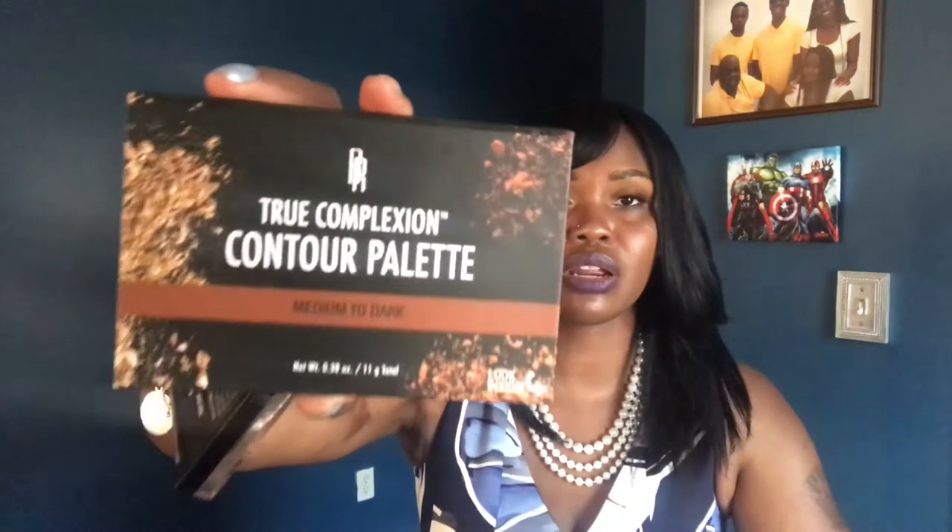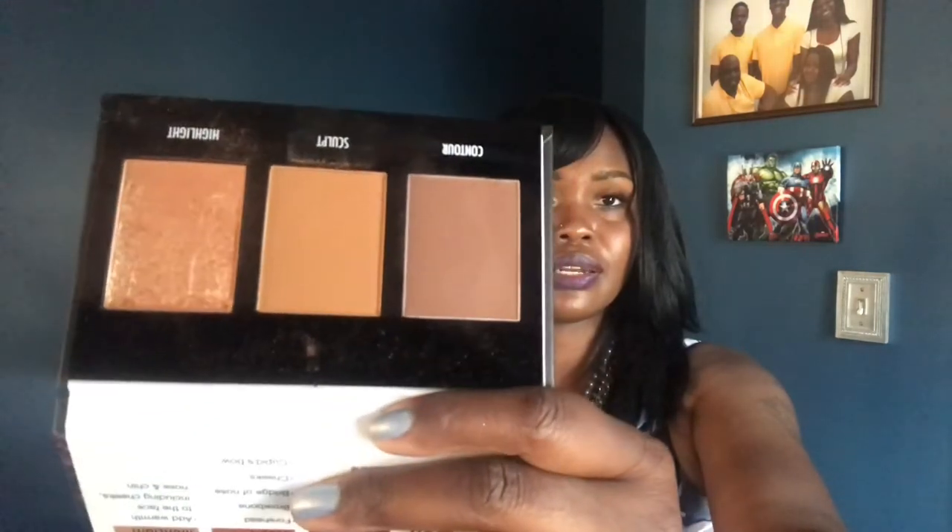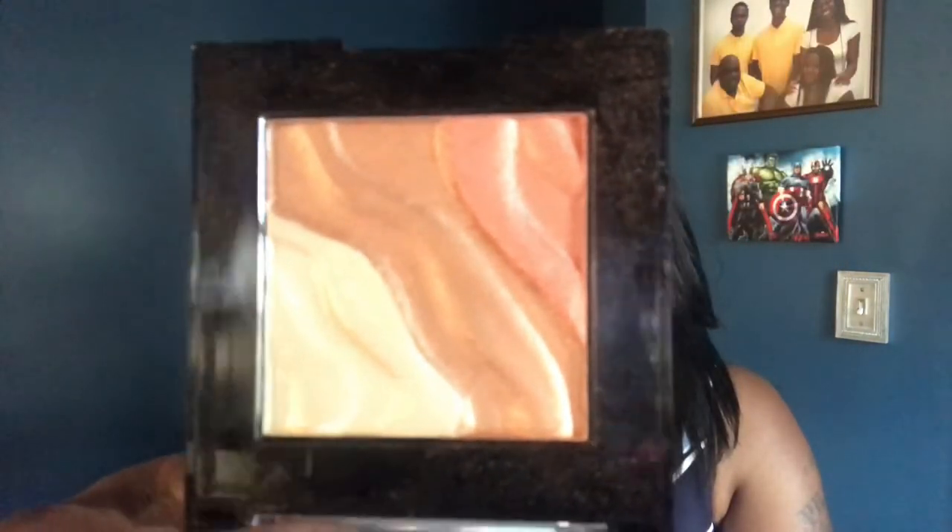For highlighters I'll use the Black Radiance True Complexion Contour Palette in Medium to Dark — it has a highlighter and I'll probably use the contour shade too. It doesn't really contour but it's beautiful. I'm also using the Milani Sunlight Highlighter in Spotlight. For a semi-bronze look I have the Too Faced Soleil Chocolate — it's bright and it won't do much bronzing on me, but we'll see.